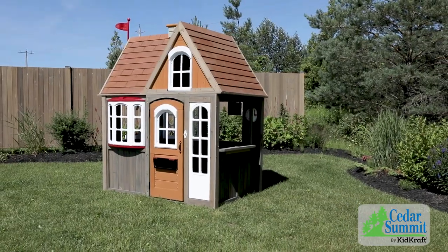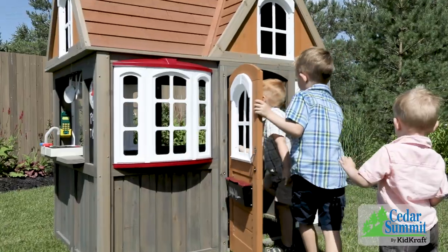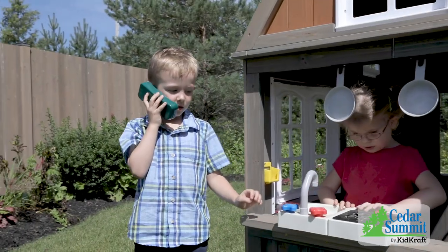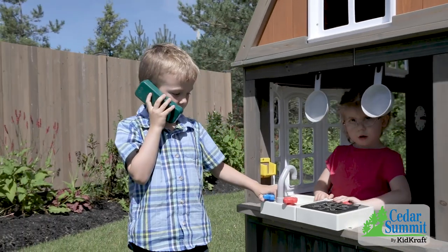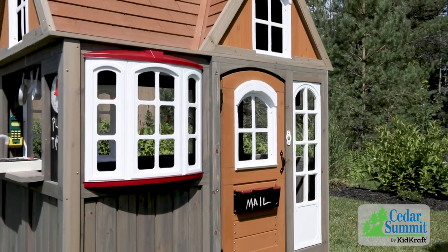Create an outdoor play destination that inspires little ones to get outside in the fresh air and sunshine with the Cedar Summit Greystone Cottage by KidCraft. Packed with interactive features that will inspire endless imaginative play, this 14-square-foot cottage is one of our largest playhouses.